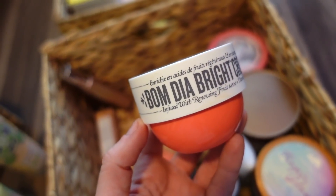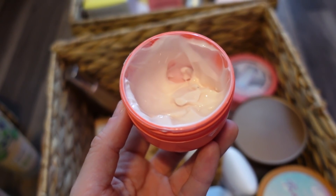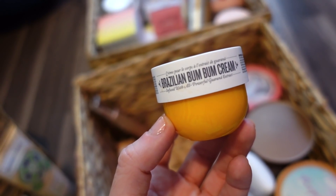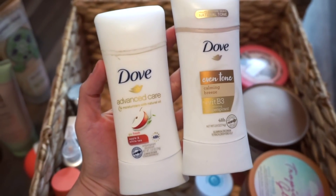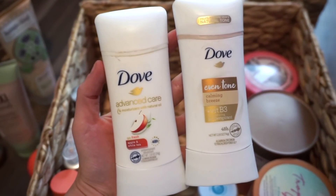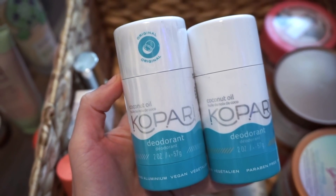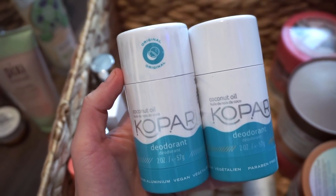I have the Bom Dia Bright Cream — it's really good, definitely more of a sweeter scent. I finished a decent amount but put it in here since I'm using other ones now. I also have a little Brazilian Bum Bum Cream; I like the Bom Dia Bright more but this is still a wonderful summer scent. For deodorants, I have two Dove ones — the Advanced Care is my favorite and the Even Tone one is pretty good too. I also have a Kopari Coconut Oil Deodorant but my underarms were itching like crazy after a while, so I'm unsure about it.